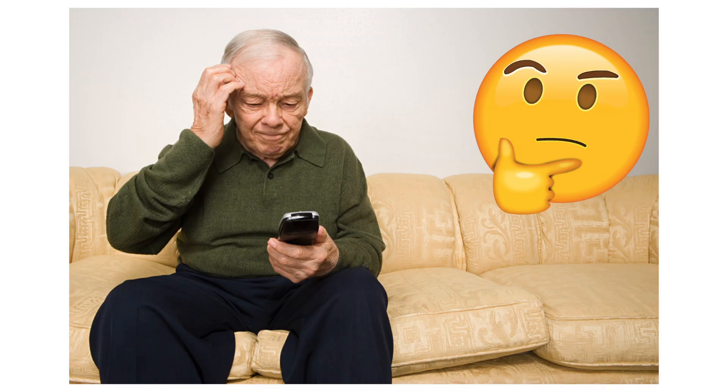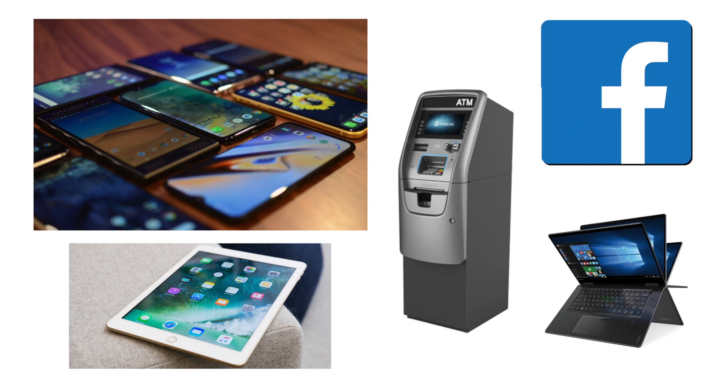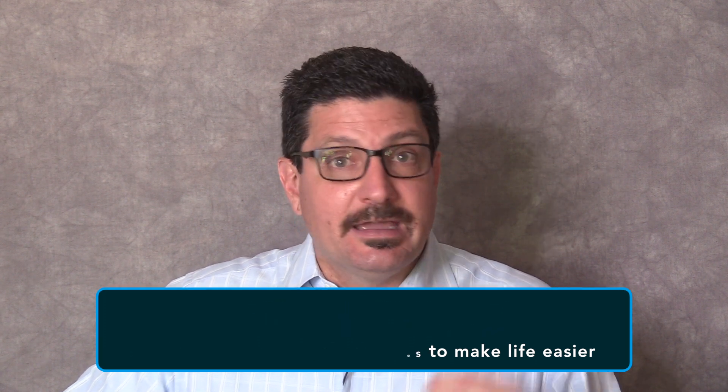Senior citizens in a digital world can easily be overwhelmed by all the new technology around them. We are surrounded by an array of digital devices, whether it's smartphones, social media, tablets, banking machines or laptops. There is no avoiding it, so we should learn how to use all the technology and technological advances around us to make our lives easier.